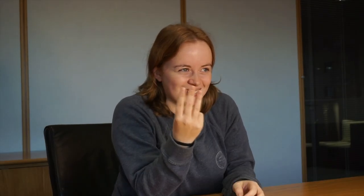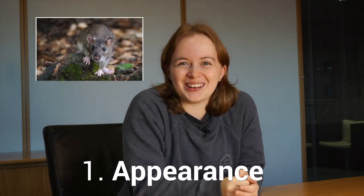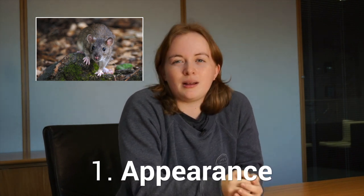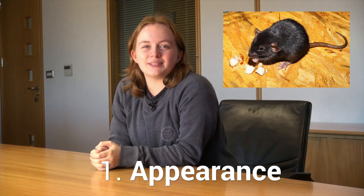Three ways to spot rats. 1. Appearance. There are two common rats in our gardens. The brown rat is the largest in the UK, weighing over half a kilo and measuring around 23 centimetres, not including its tail. Look out for its blunt muzzle, a tail which is shorter than its body, and small furry ears.